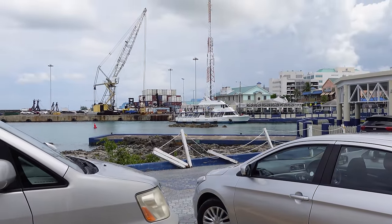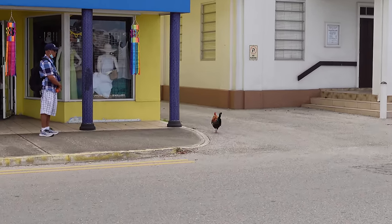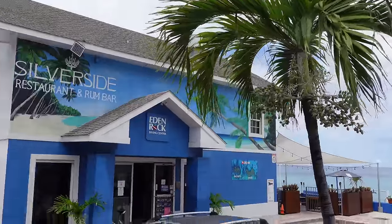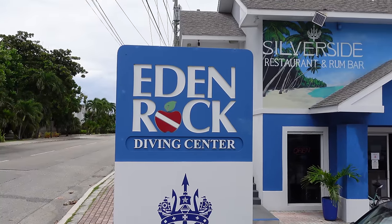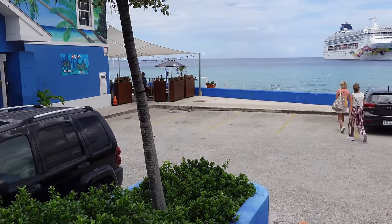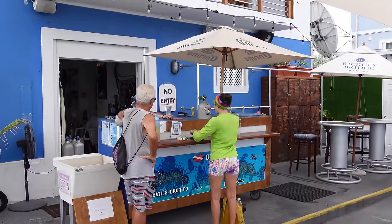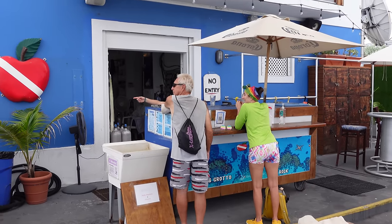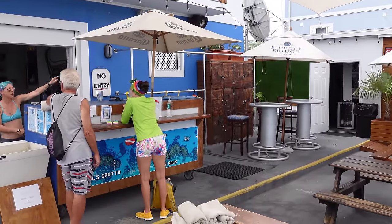Wait a second — Blue Iguana, Carnival Cruise Line, Big Chicken! And here we are at the Eden Rock Diving Center. There's also Silverside Restaurant and a rum bar here as well. Last time we were here in 2019 on Independence of the Seas, they told us to come here for free snorkeling with ladders and steps to get into the water. I double-checked — they confirmed it's free to use. They'll accept a donation if you'd like, and they have lockers to rent for $5 US — really nice to have that option.